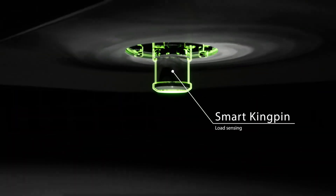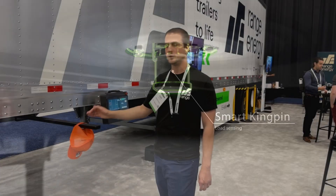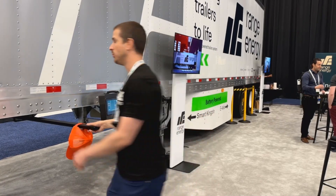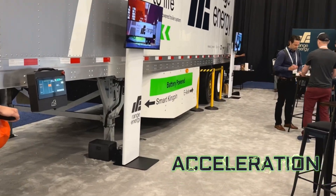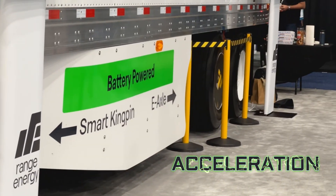What we've done is installed some sensing, picking up the forces between the tractor and the trailer. So you imagine just a tractor pulling on the kingpin — we can measure those forces. And that's what sends a signal to our control unit to determine how much propulsion to send through the E-axle.